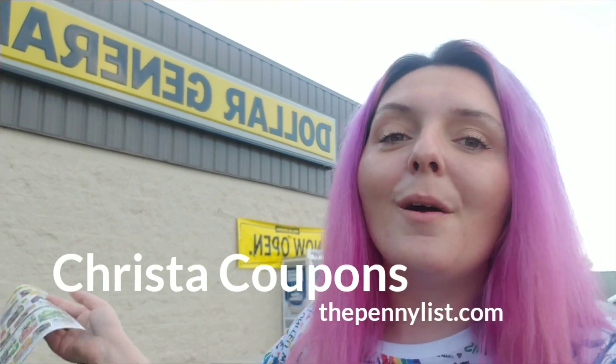I'm Christy Coupons from ThePennyList.com. We're at Dollar General and I'm going to teach you all about Dollar General early activation. Dollar General early activation is really important for couponers. Penny shoppers, not so much.